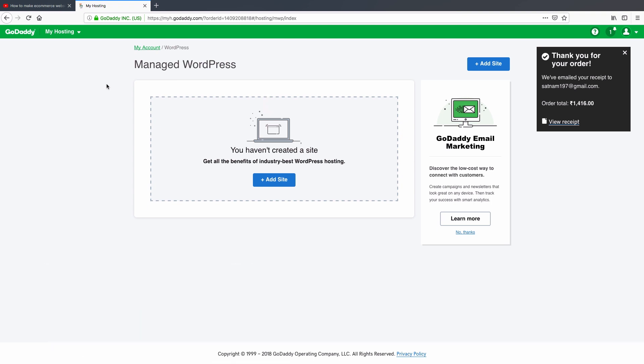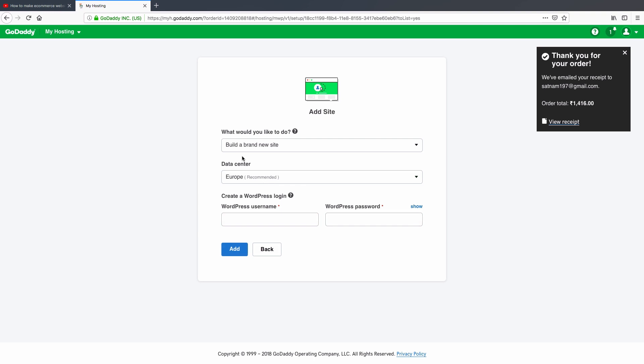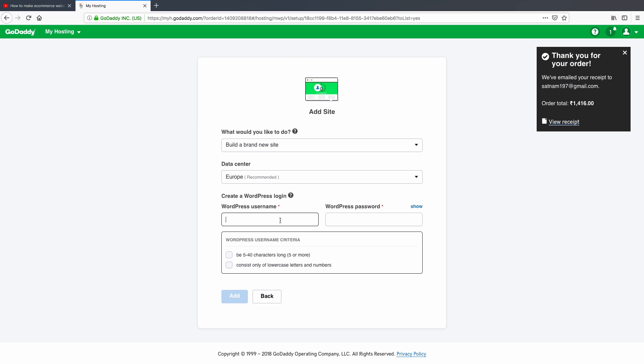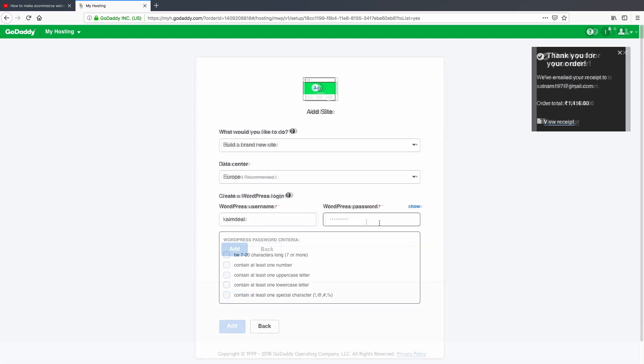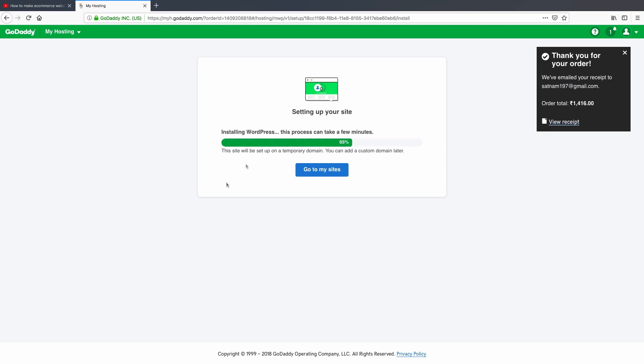Our second step is installing WordPress. Click 'Add Site'. On this page, leave the first option as 'Build a Brand New Site'. The data center should be set to Europe, as recommended by GoDaddy. In the next fields, enter your WordPress username and password — these allow you to log into your WordPress dashboard anytime. Make sure you fill in these details carefully, then click 'Add'.